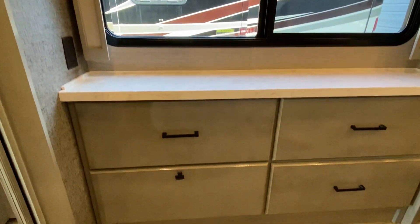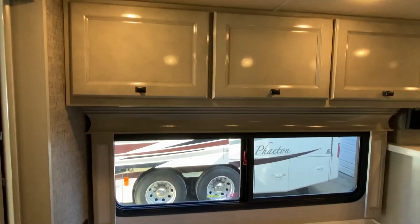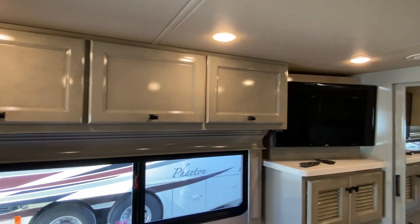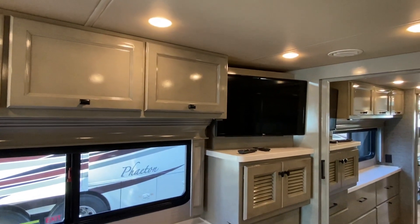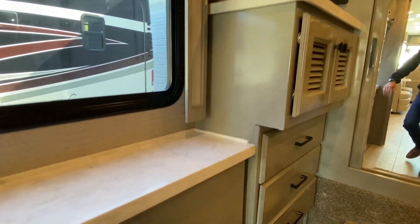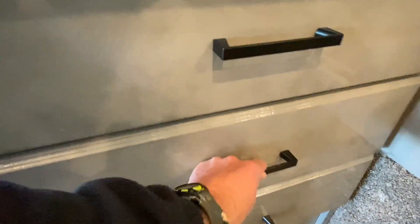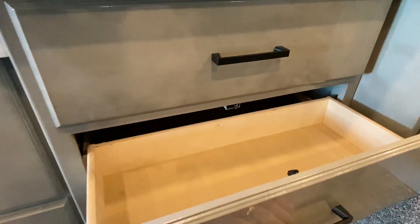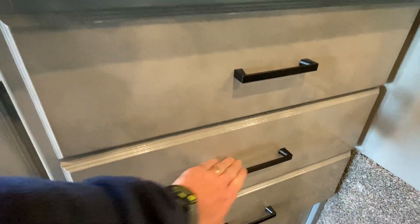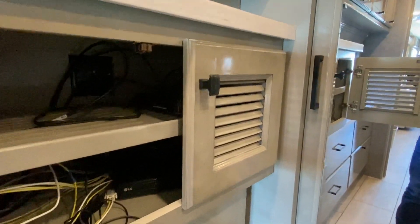You've got your area for a flat screen TV, cabinet space there, and drawers here. You also have a flat screen TV already installed in your master suite, and you've got drawers there. They're very deep. These things shut really, really tight. And this is your controls for your TV and everything.